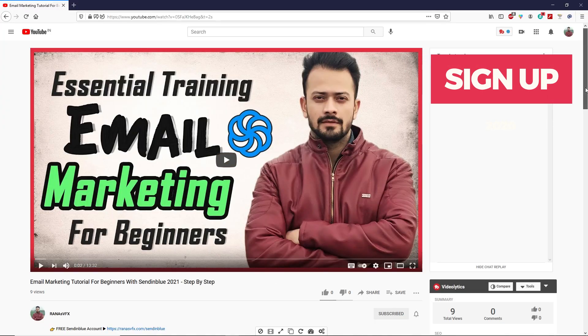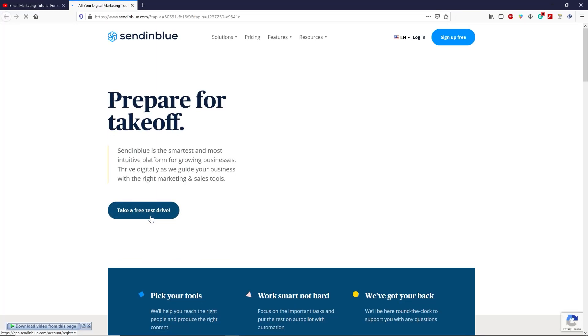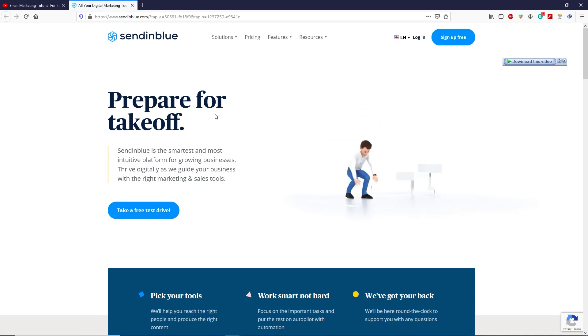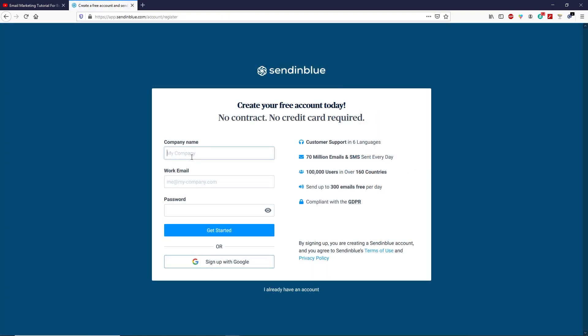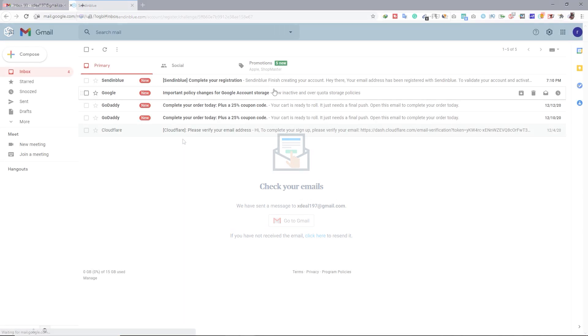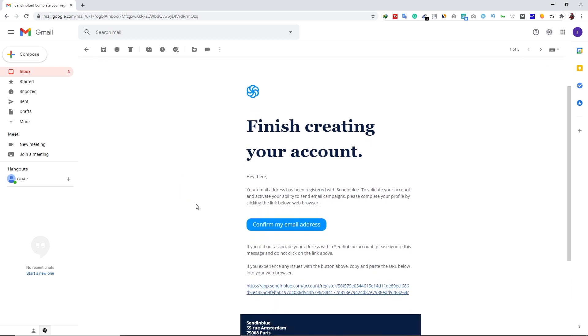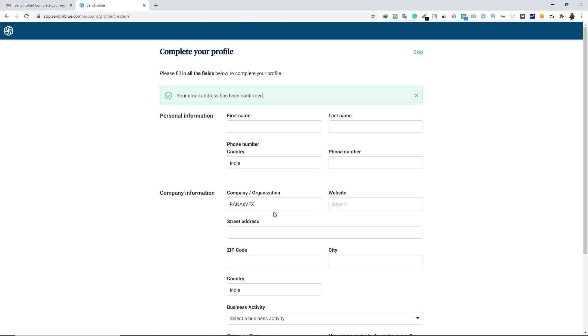Go to the first link in the description box of this video, click on it, and you will land on the Sendinblue website. From here click on Sign Up for Free. Type your company name, your email, and your password, then click Get Started. Now we have to verify our email — open your Gmail account and you can see we have a verification email from Sendinblue. Open that email and click on Confirm My Email Address. The email address has now been confirmed successfully.